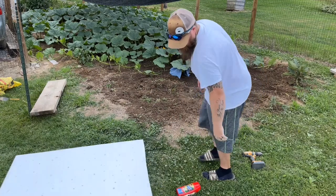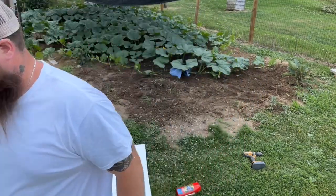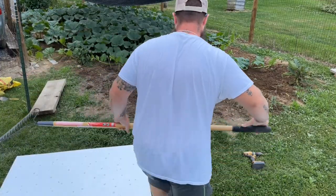I'm going to rake this out now — rake it level, rake it out, get all that garbage out of here.